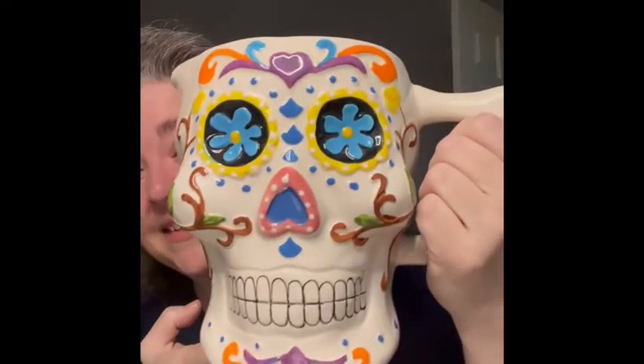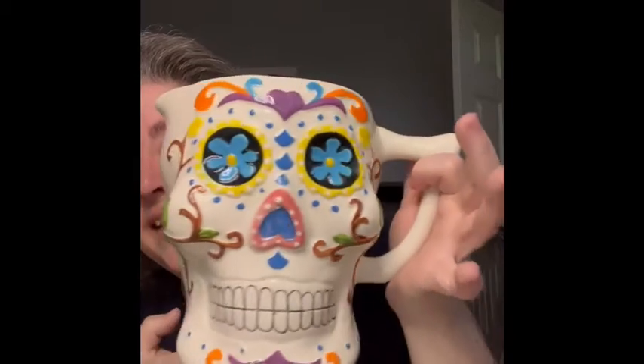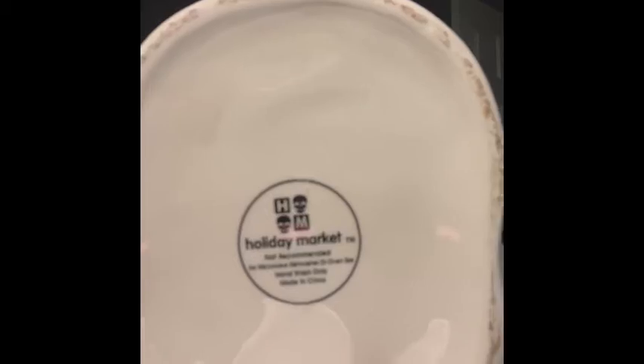I am also bringing this big picture — I love it so much! This is a Holiday Market brand. Look at this little logo — it has skulls for the logo! I don't think it's that old, it's just really cool and large, so of course I had to pick it up for this sale.